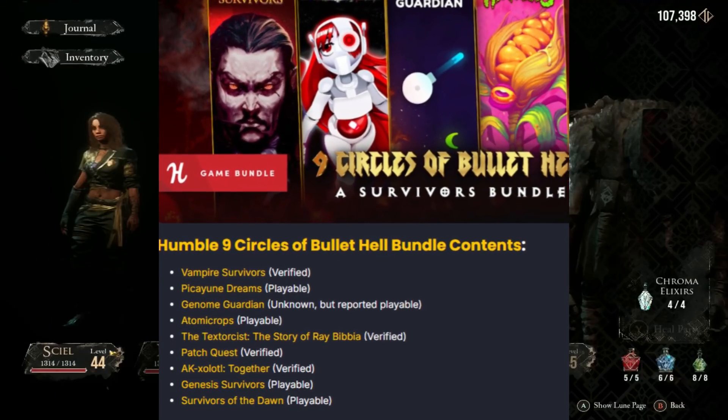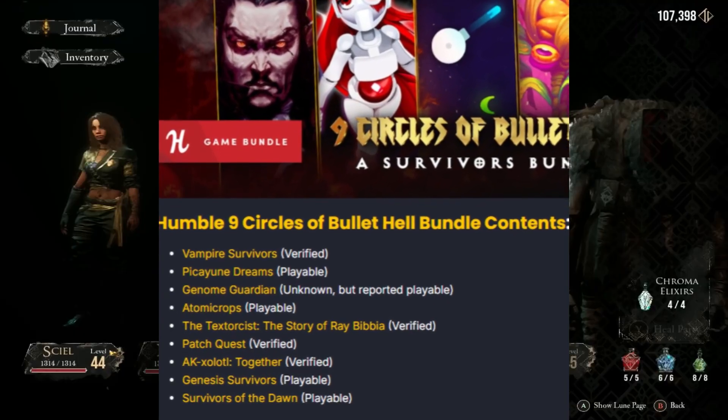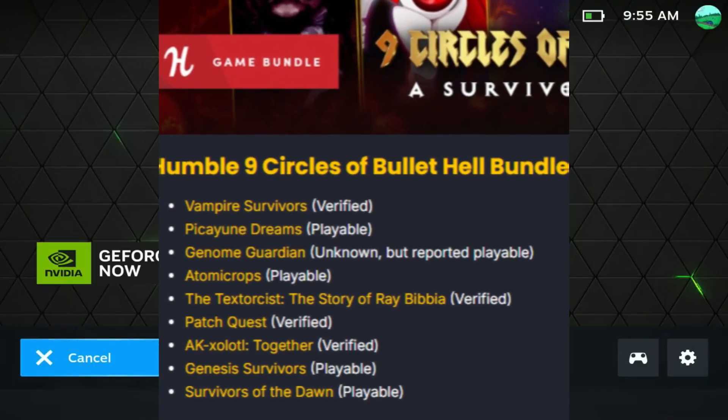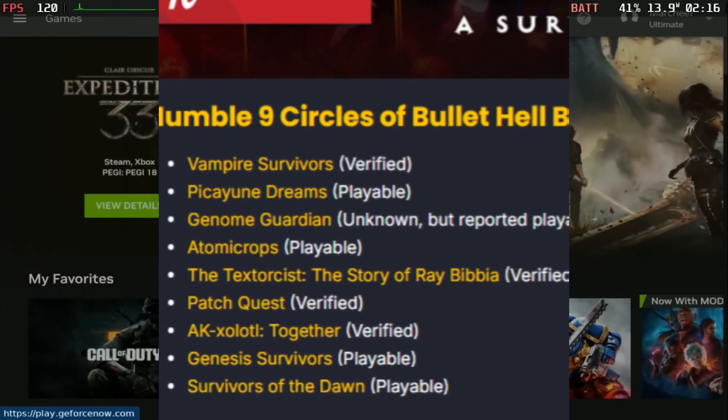Next we have a bunch of bundles. First is the Humble Nine Circles of Bullet Hell bundle. With this you get some incredible games like Vampire Survivors and Gnome Guardian. I'll post the full list up here so you can check it out if you're interested — I feel like this is a great bundle for the price.